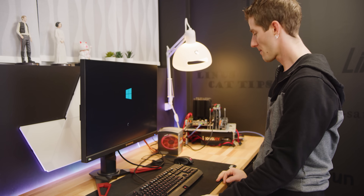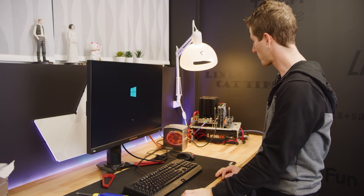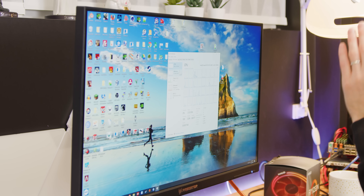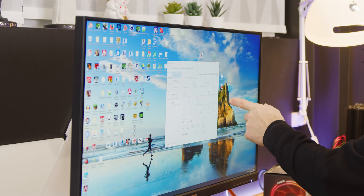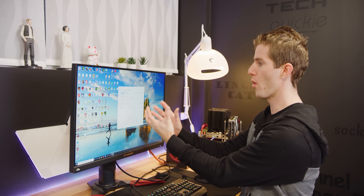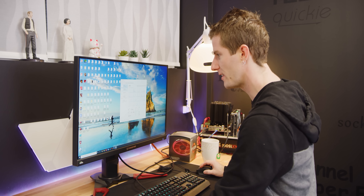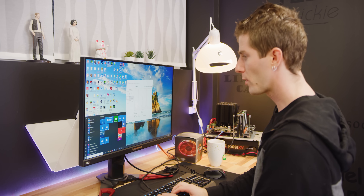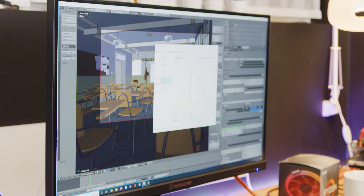Oh wow, we didn't even get a chance to go into the BIOS — we kicked right to Windows. I can't believe how painless this was. We booted right up: 3.3 GHz base, 16 cores, 32 threads, 64 gigs of RAM — everything is just working. Let's start with Blender.